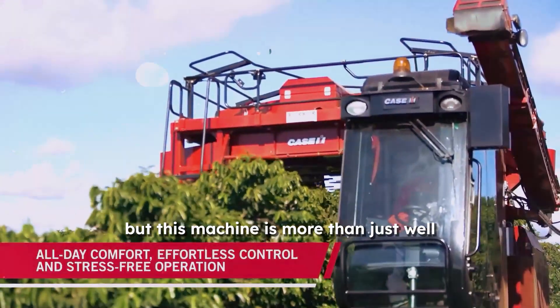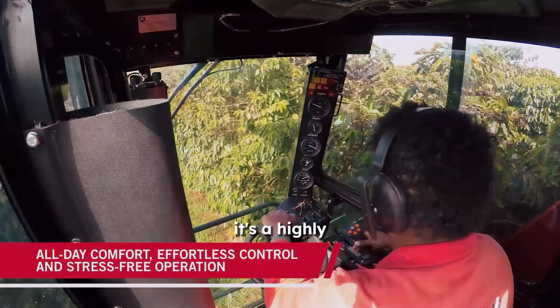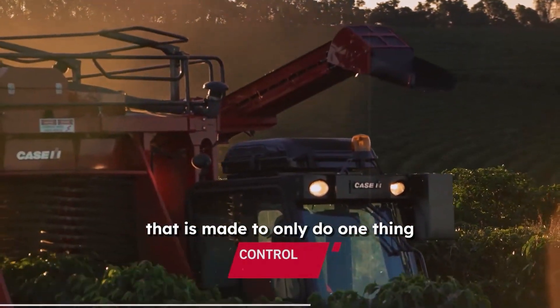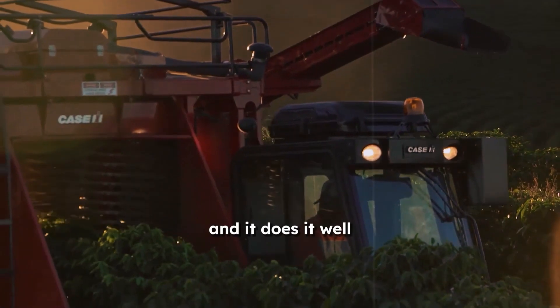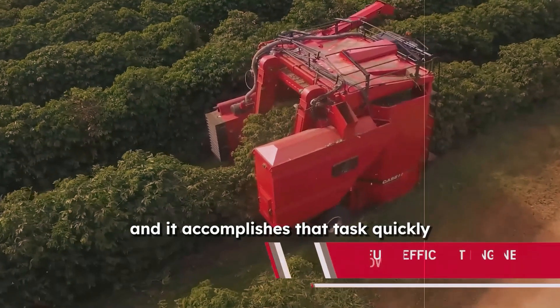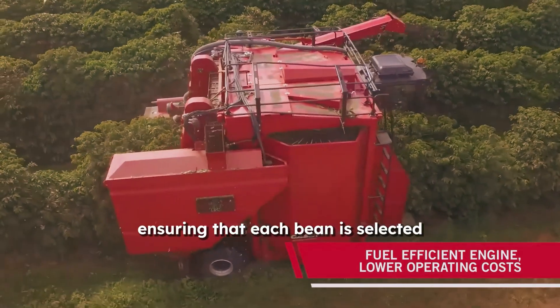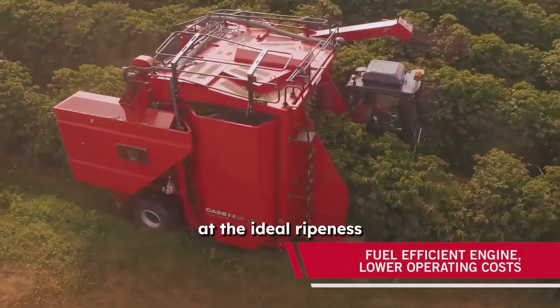But this machine is more than just well-shaped metal. It's a highly specialized device made to do only one thing — harvest coffee beans — and it does it well. It accomplishes that task quickly, efficiently, and accurately, ensuring that each bean is selected at the ideal ripeness and prepared to be made into your preferred cup of coffee.